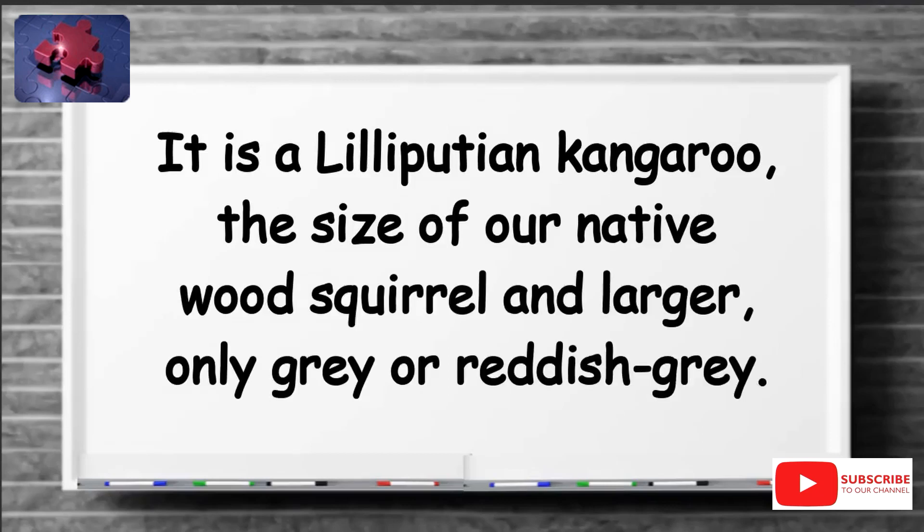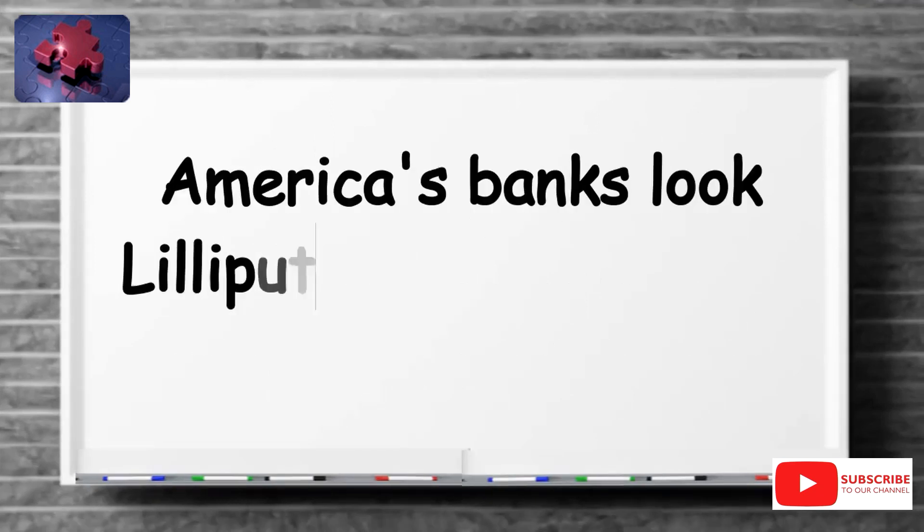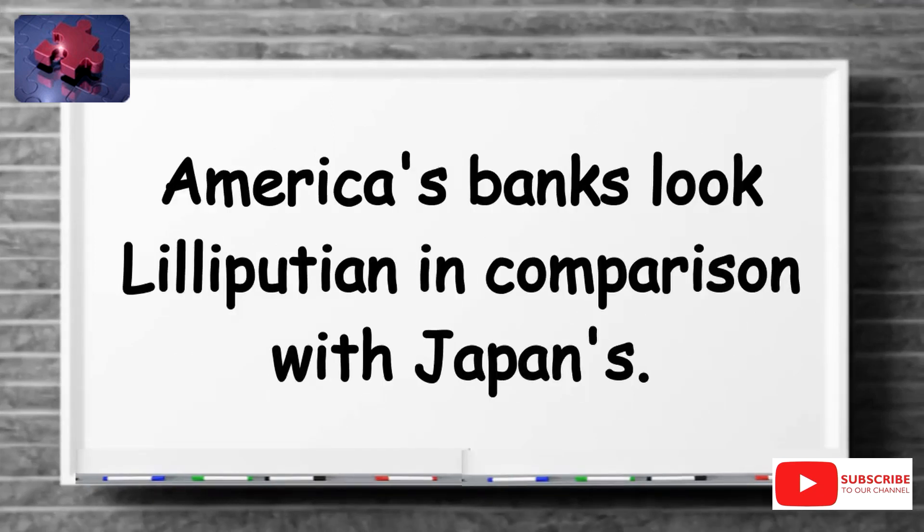It is a Lilliputian kangaroo, the size of our native wood squirrel and larger, only grey or reddish grey. America's banks look Lilliputian in comparison with Japan's.